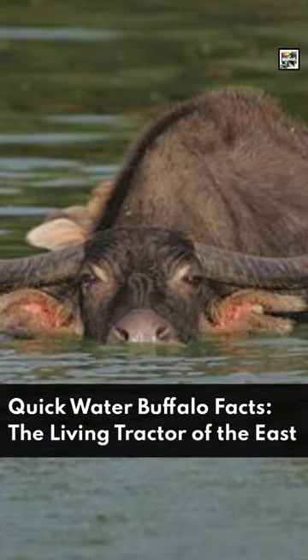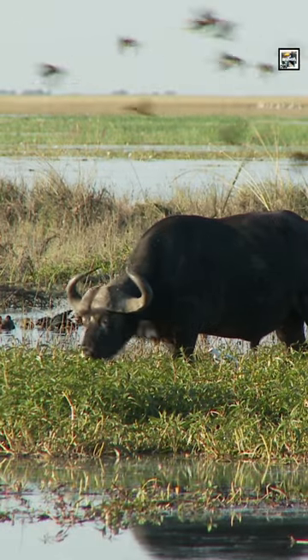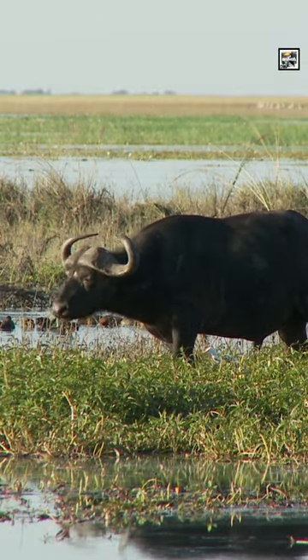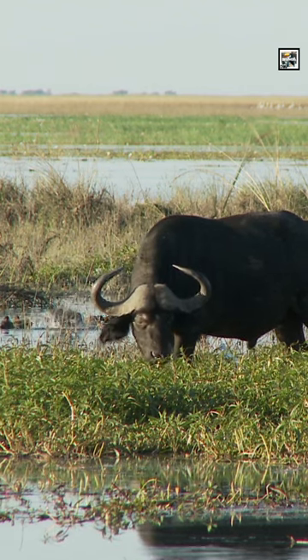Welcome to Animaladay — quick water buffalo facts: the living tractor of the east. The domestic water buffalo is a huge bovine species related to wild water buffalo. There are two types: the swamp buffalo and the river buffalo.